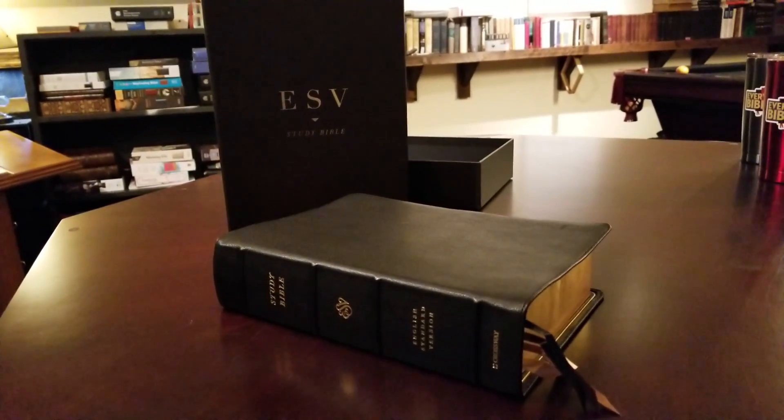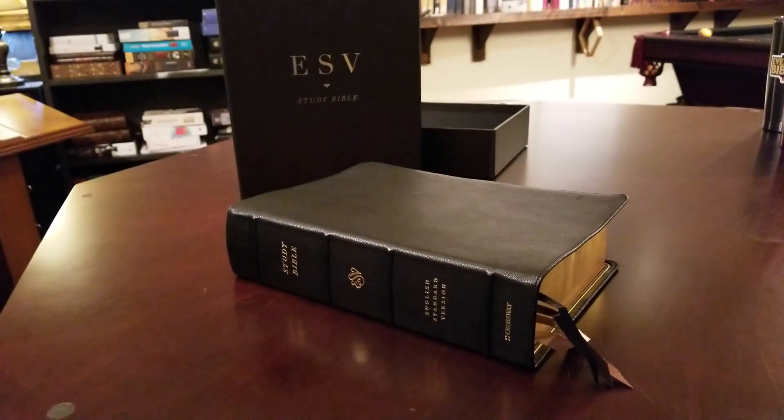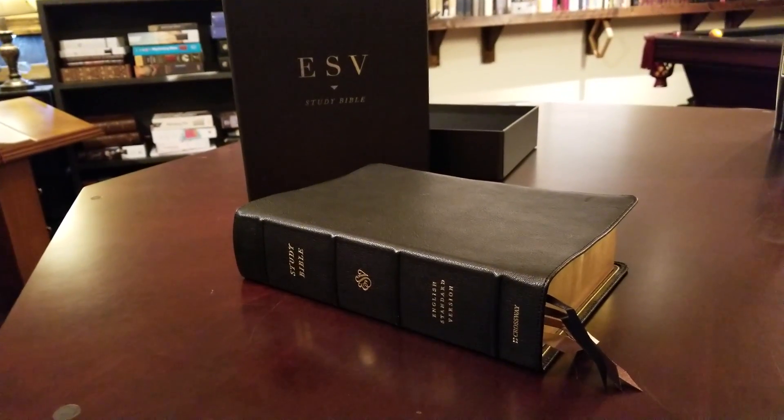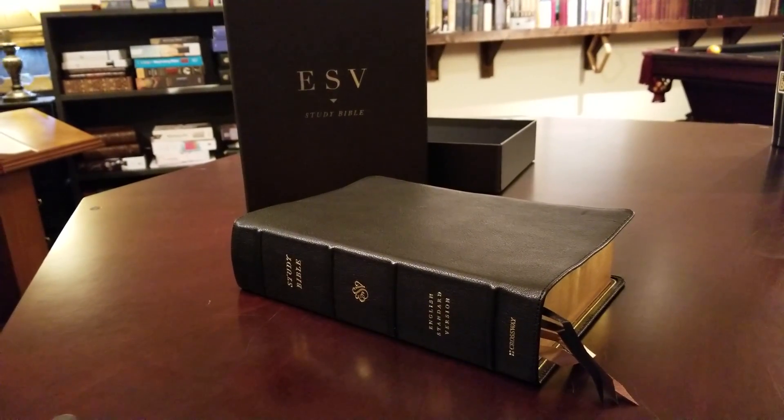Hey everyone, I've got another Bible review. I've been looking forward to this Bible since I heard they were going to be producing this Bible. This is the ESV Heirloom Study Bible.